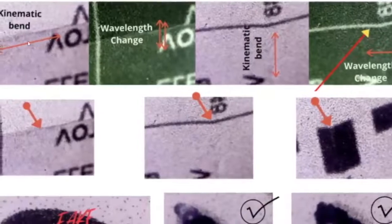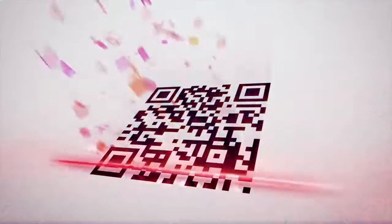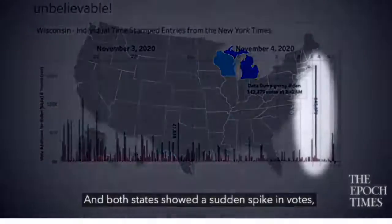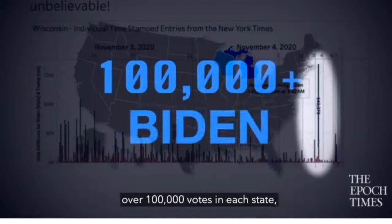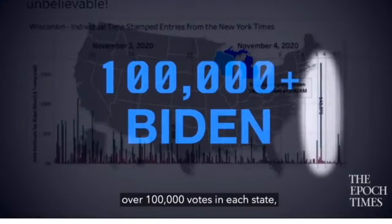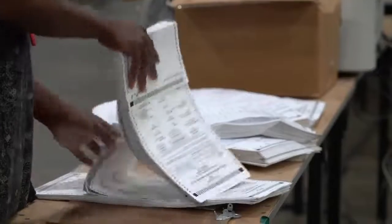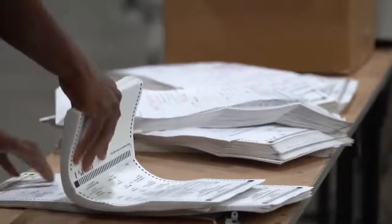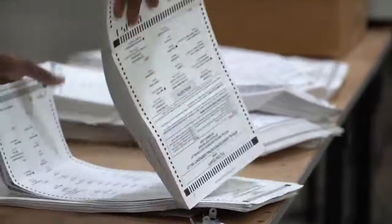Pulitzer, who created QR code Scan2Connect and helped pioneer fixed dial-up internet, switched gears after election night. He says when he saw the ballot count spike for Biden on election night and heard of witnesses testifying about masses of mail-in ballots with no folds, he was moved to create technology to check the authenticity of a ballot using a forensic scan.